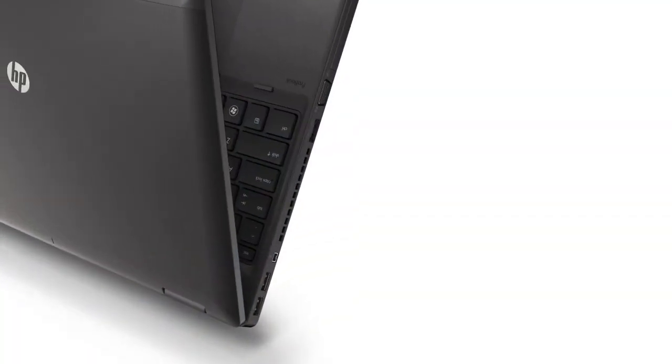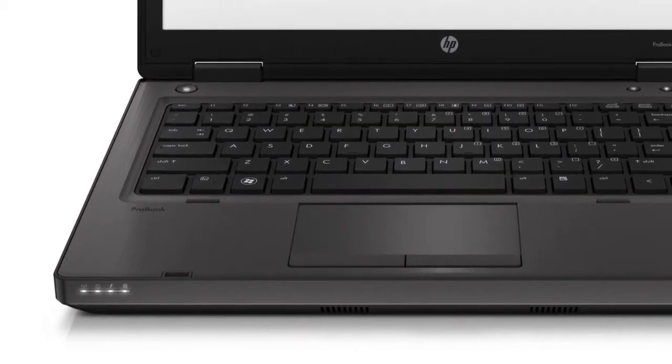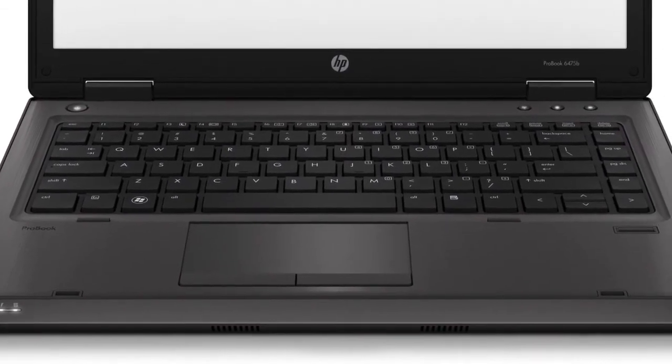These notebooks also offer a number of durability features: an aluminum display enclosure, brushed aluminum keyboard deck, and HP 3D Drive Guard which helps protect against bumps and drops. For additional information please visit hp.com.